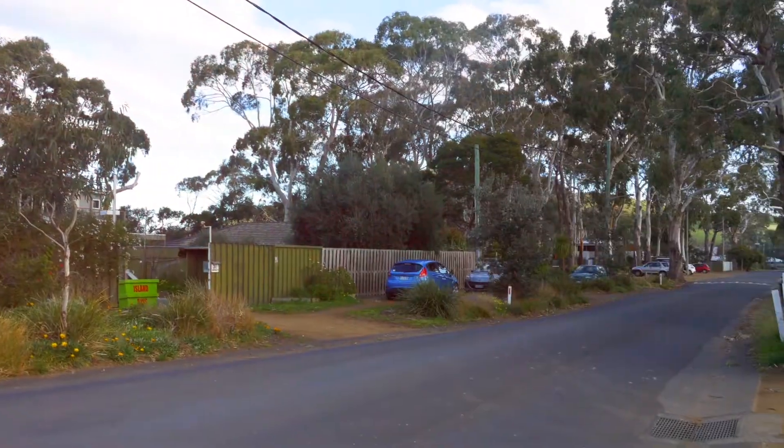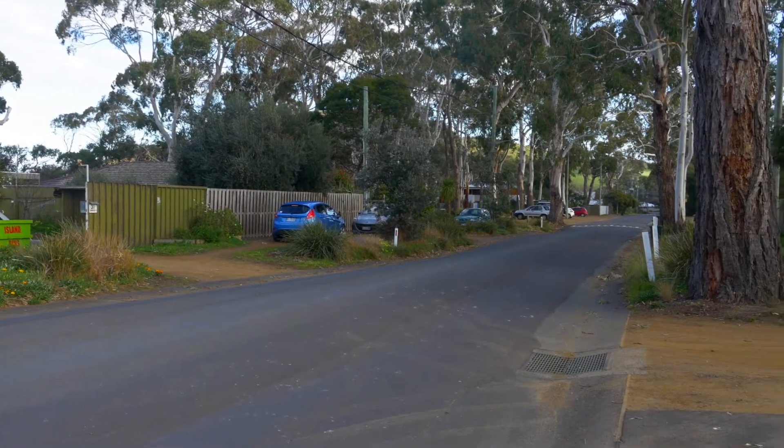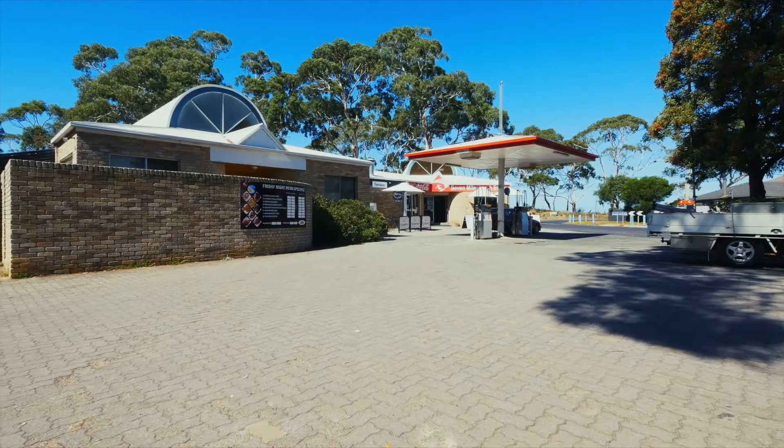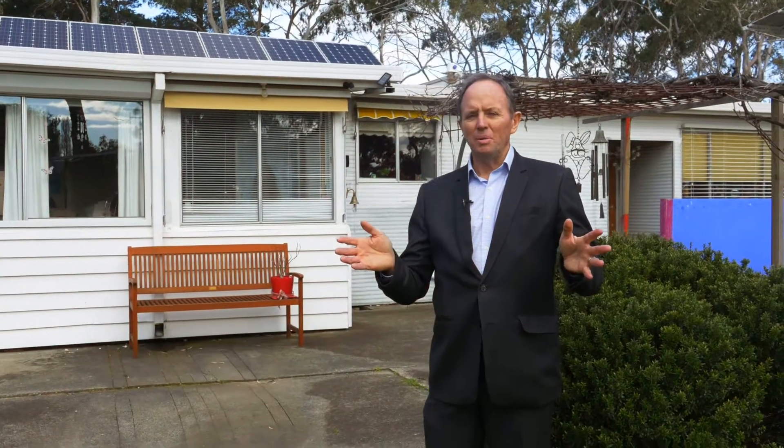There is a good bus service, and private schools have their own buses as well. The corner shop provides great fish and chips, coffee, and fuel. Please call me, Tim Morris, and I'll arrange an inspection.